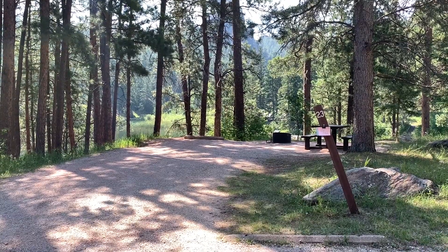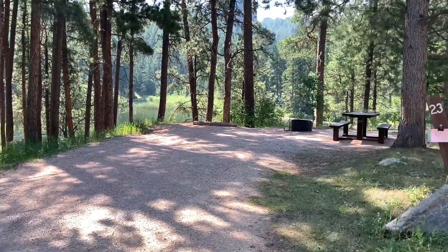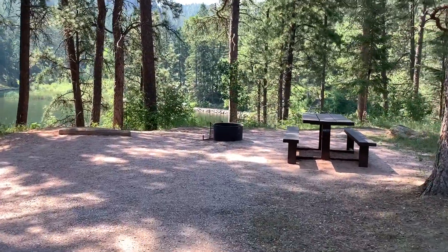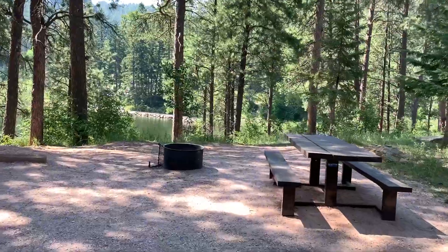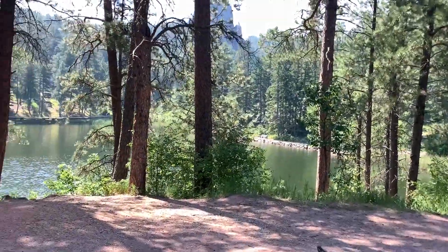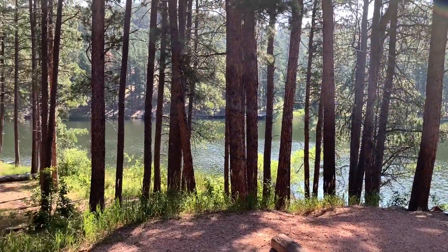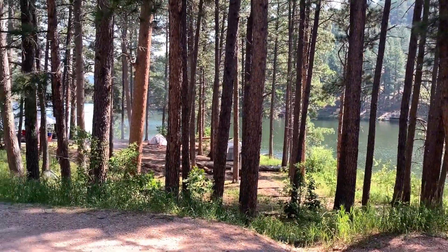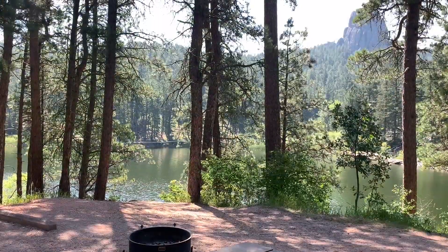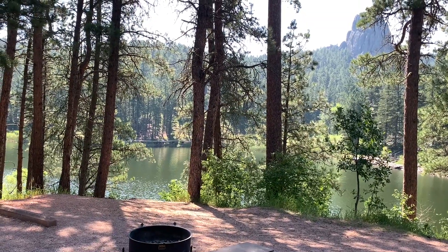Site 23 is about the best tent camping site here — check this site out. It's perched up on a bluff and this is your view of Horse Thief Lake, looking back down at the lower camping area. Yeah, this is a sweet campsite. Look at that view.